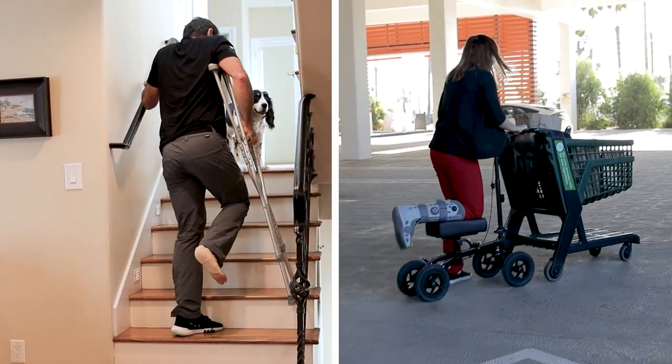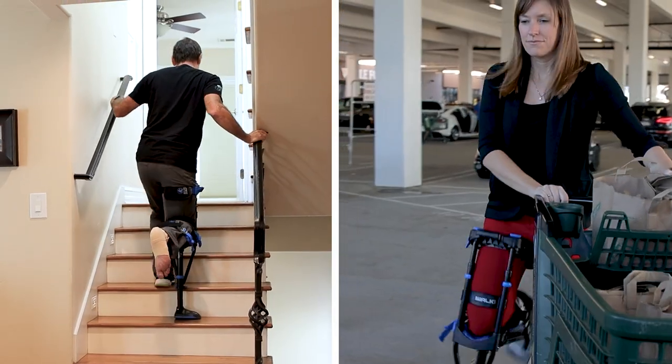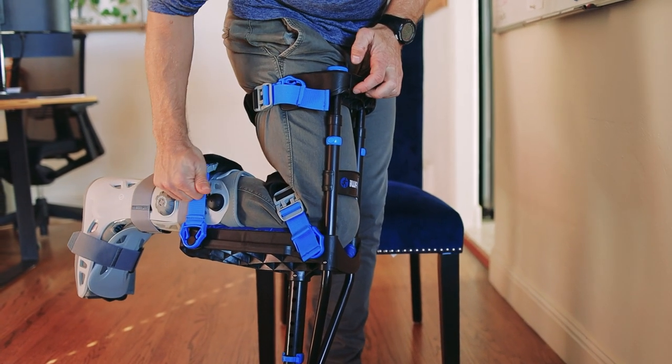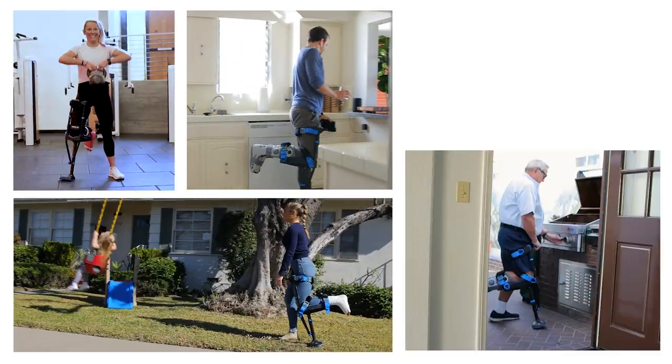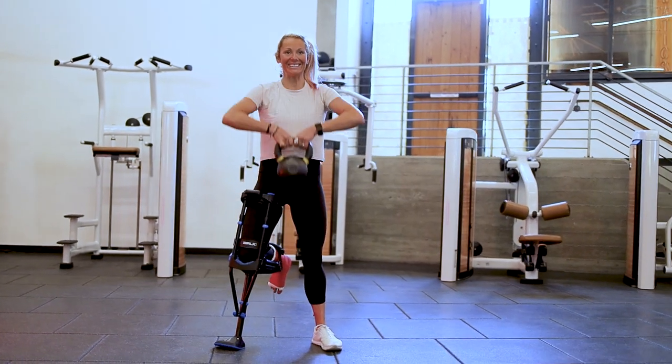These are your patients on crutches and scooters. And these are your patients on the iWALK crutch. The iWALK is a significant improvement over traditional mobility devices. It's hands-free, so your patients can easily perform their activities of daily living while staying compliant to your non-weight-bearing orders.